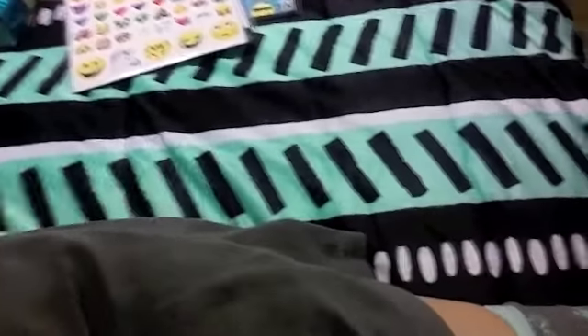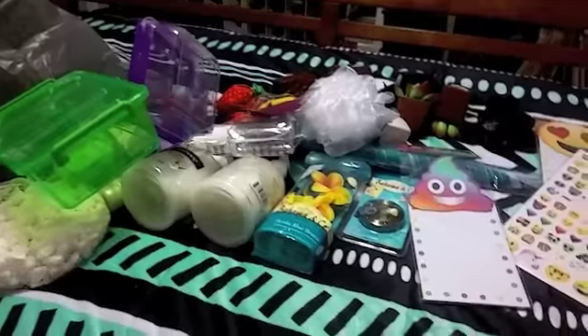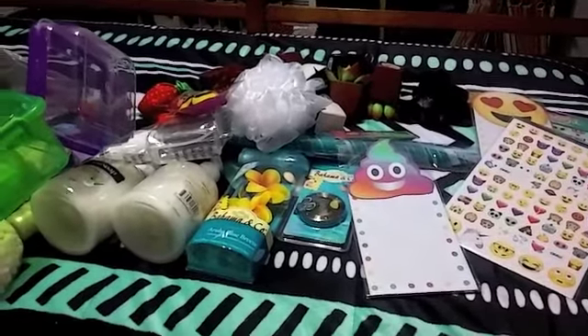So that concludes my Dollar Tree haul. I think what I'll do is explain at the end of this video, so if you want to stick around to see how I'm making the teacher gifts with the succulents, stick around.